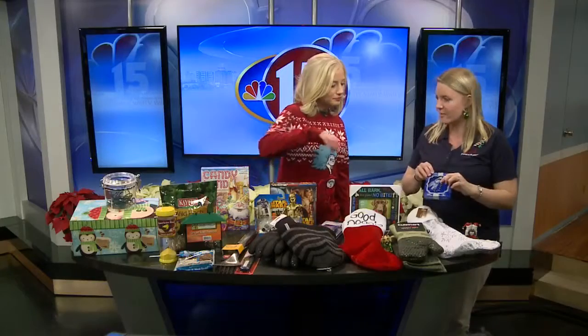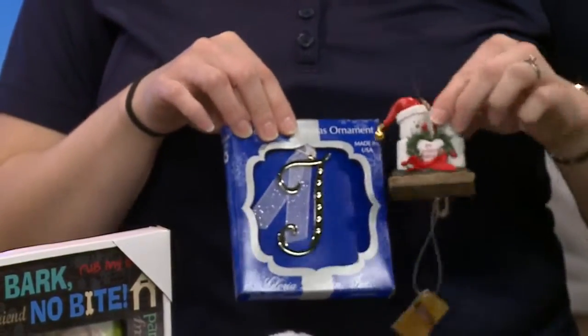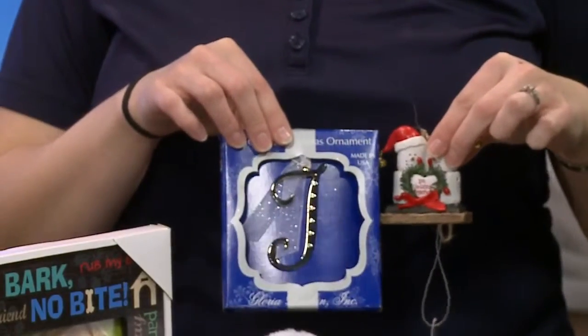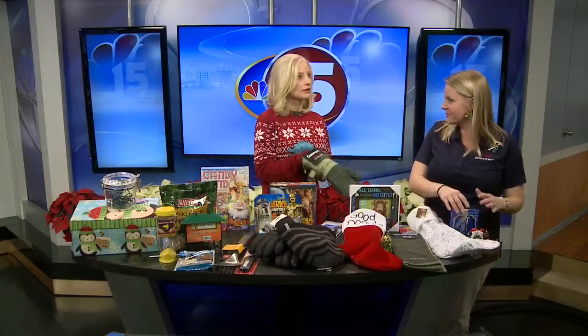You can always embellish it too, with little items with their name on it, ornaments and things. You can put — this is for the first Christmas. Something as simple as that, and these are things that they can keep and have as keepsakes.